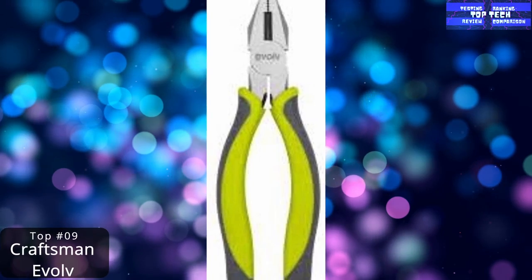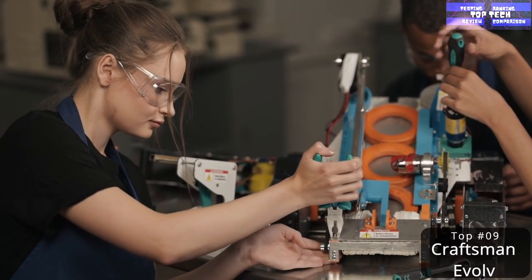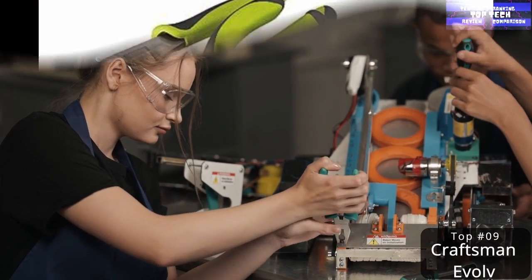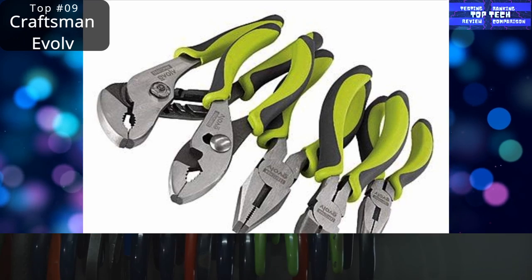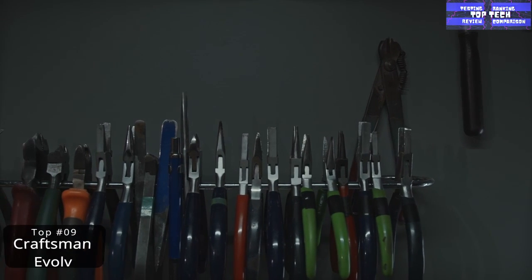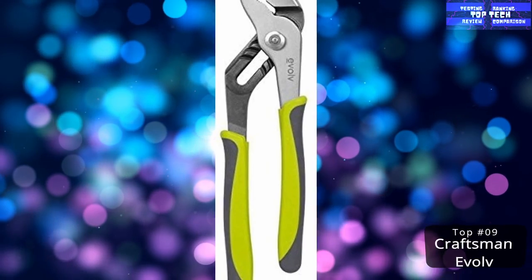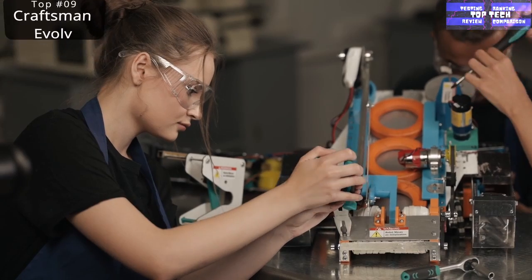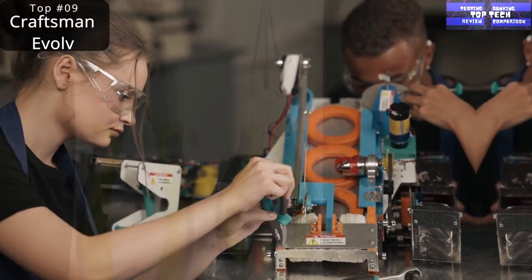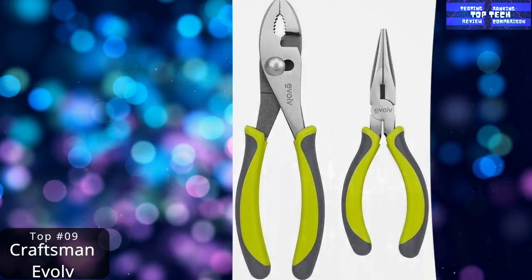Top 9: The Craftsman Evolve 5-Piece Pliers Set. Everyone needs to have a few pliers lying around the house for those tasks your fingers are just too weak — or in the case of needle-nose pliers, too big — for. We like this set for its variety of plier types, rust-resistant construction, and brightly colored handles that are easy to spot in a cluttered toolbox. It is also backed with a Craftsman lifetime warranty, so you might not have to buy another pair of pliers ever again.